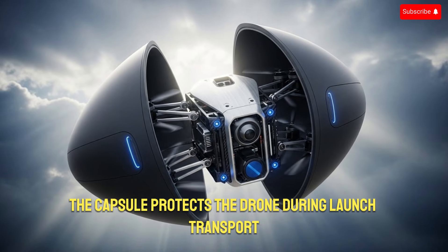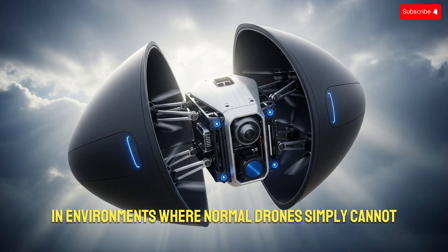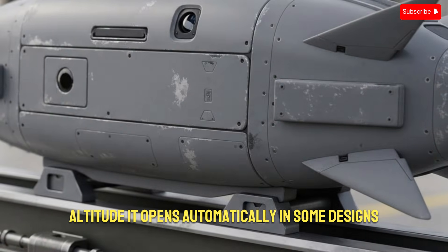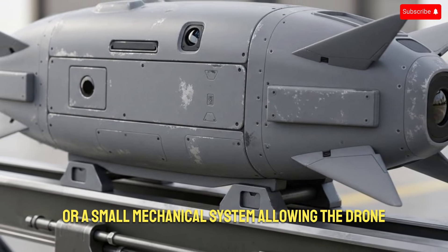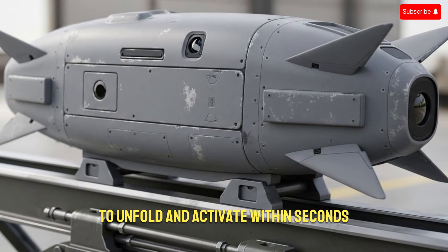The capsule protects the drone during launch, transport, and even high-speed pre-deployment, allowing it to be used in environments where normal drones simply cannot survive. Once the capsule reaches its target area or optimal altitude, it opens automatically. In some designs, the shell splits apart, while in others it ejects the drone using compressed gas or a small mechanical system, allowing the drone to unfold and activate within seconds.